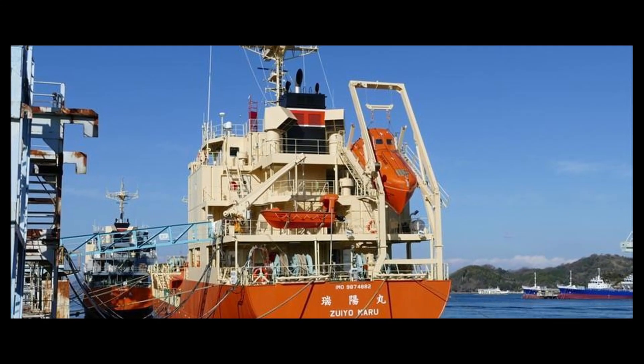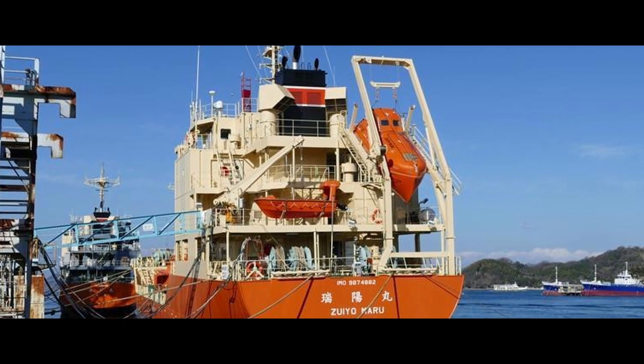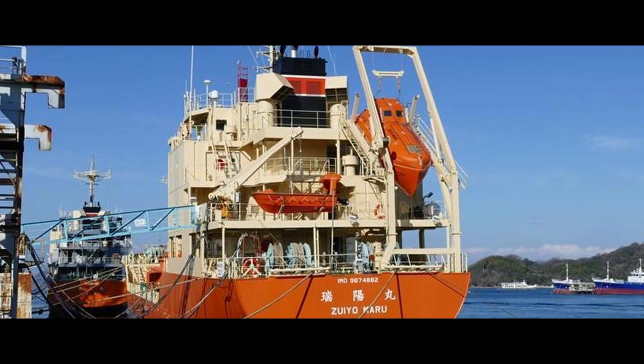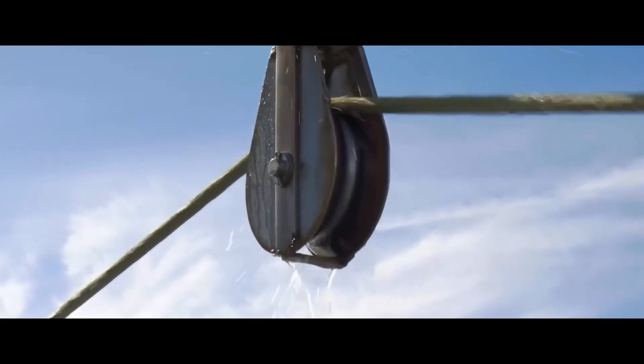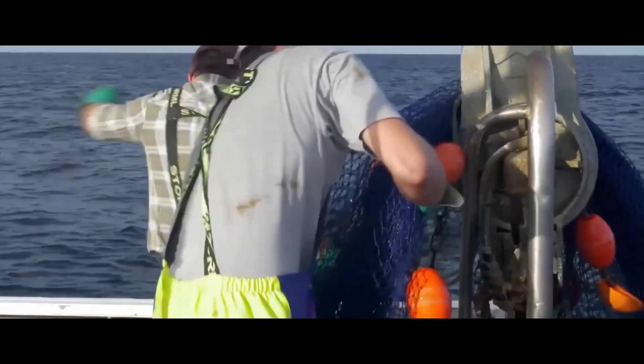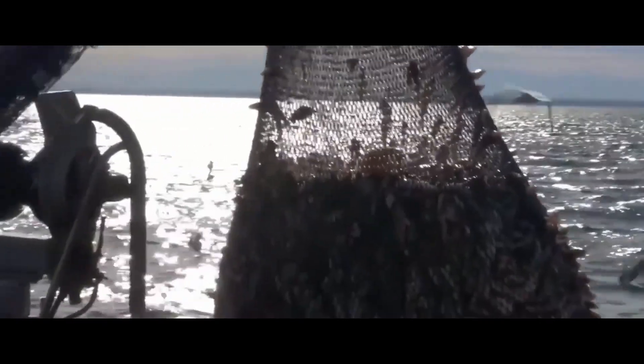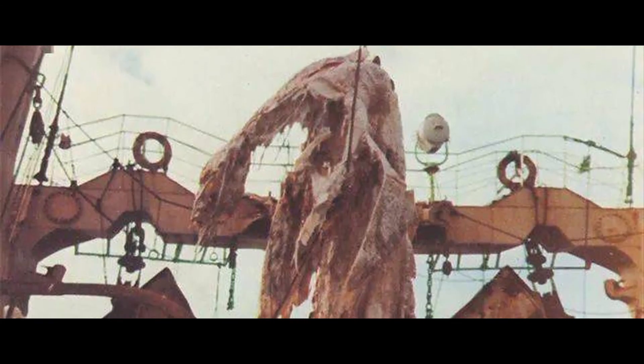On April 25, 1977, a Japanese fishing boat named Ziomaru was fishing in the Pacific Ocean near New Zealand. At 10:40 in the morning, they began pulling in the nets, which were unusually heavy this time. The control panel displayed a weight of two tons, making everyone think they were about to strike it rich. However, when the fishing net emerged from the water, there were only a few fish inside, but lying horizontally was the body of a huge unknown creature.